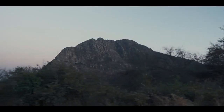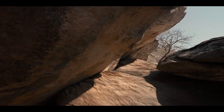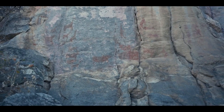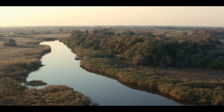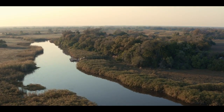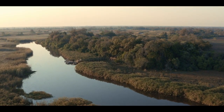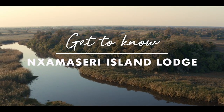Ancient inhabitants of the region have held this area sacred for 100,000 years. The nearby Tsodilo Hills shelter one of the oldest and largest indigenous rock painting collections in the world. It's here, situated between these two UNESCO World Heritage Sites, on a permanent water channel in the Okavango Panhandle, that we find Namasiri Island Lodge.